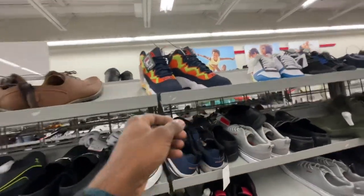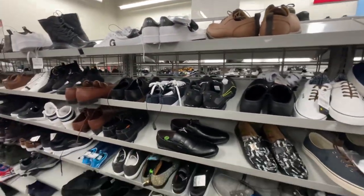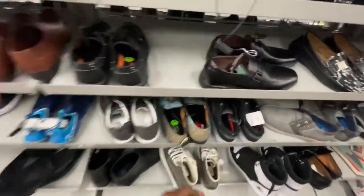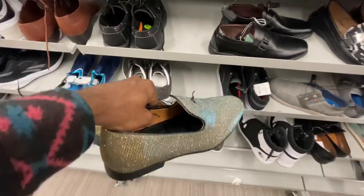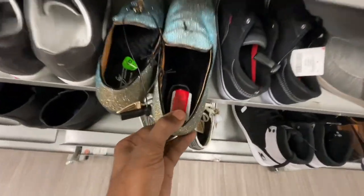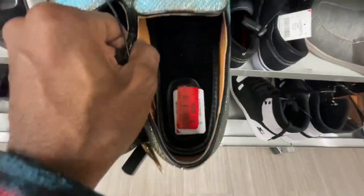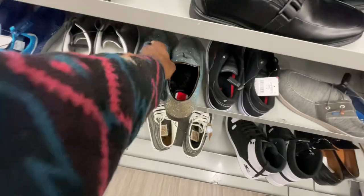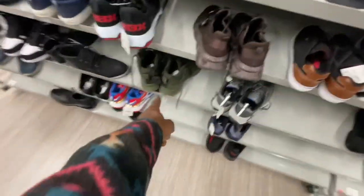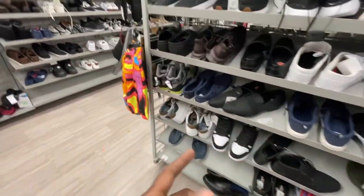Another pair of Filas right here, 20 bucks. They got the shiny steppers right here — in case y'all got prom coming up or a fancy dinner date, trying to pull up looking clean, these are 20 bucks. Another pair of the Top 10s, another pair of the Nike SFS hiking shoes. Yeah man, this Burlington really ain't got too much, I ain't gonna lie.